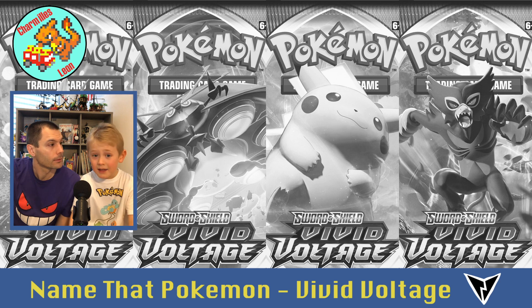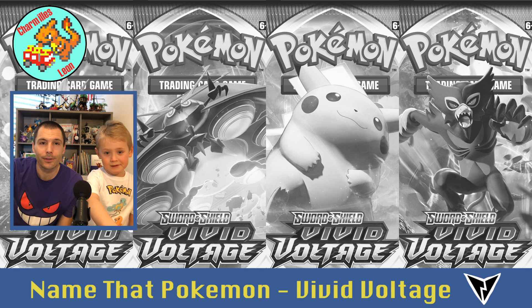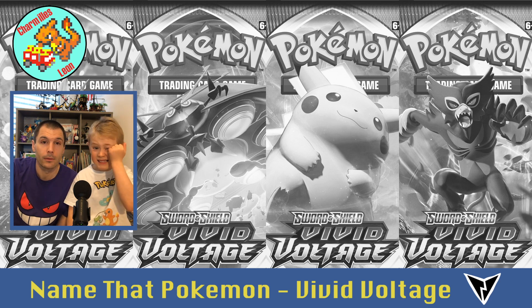One more thing — in Vivid Voltage there's kind of a secret game because there are trainers. Some of the Pokémon cards are gold, and also some normal Pokémon cards have a trainer hiding in the background behind the Pokémon. Like Drednaw — he has a trainer named Nessa behind him. So if you're looking at the cards and you see a trainer hiding behind the Pokémon, we'll say the name before, if we know it. We think there's only Nessa behind the Pokémon, but let's look.